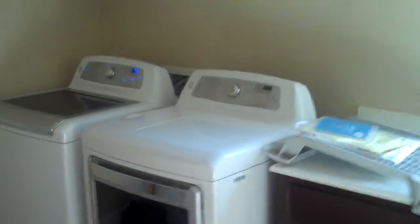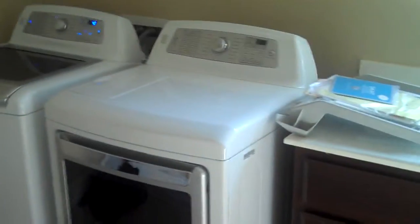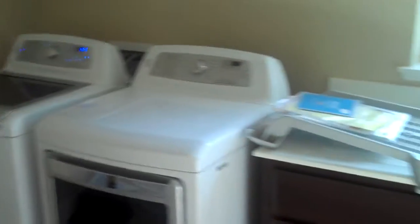Here is the laundry room. Washer and dryer running their maiden voyage — delivered about half an hour ago.